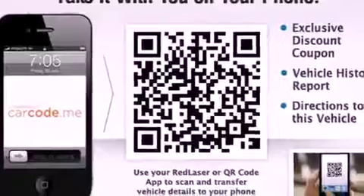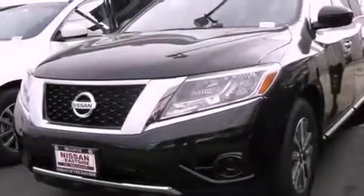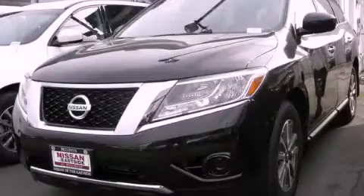Full power accessories, parking distance sensors, and alloy wheels. Call or visit us right now and arrange your test drive today.